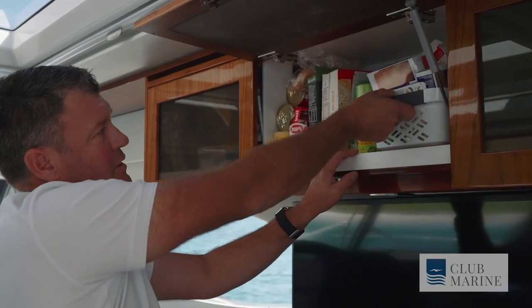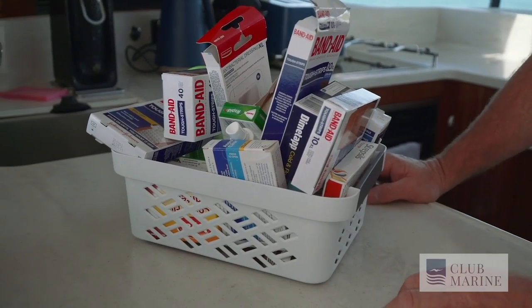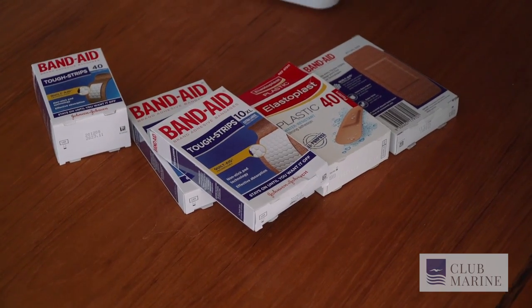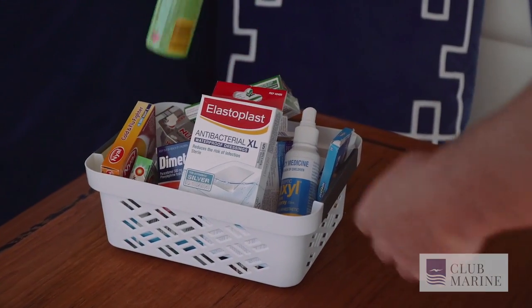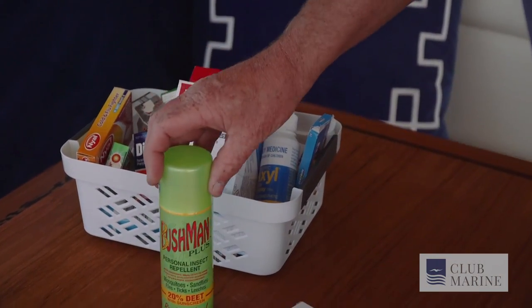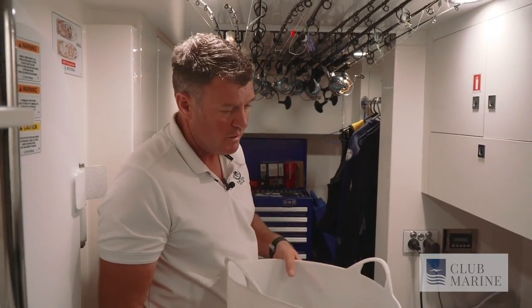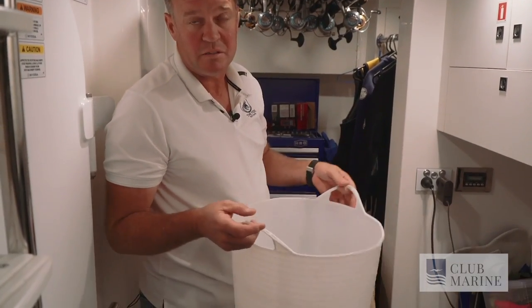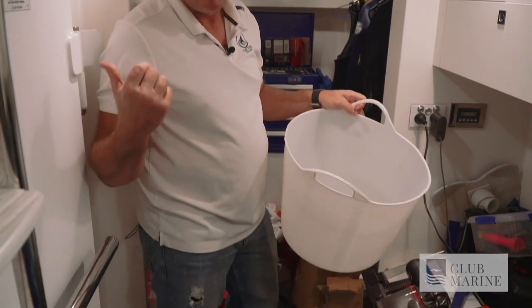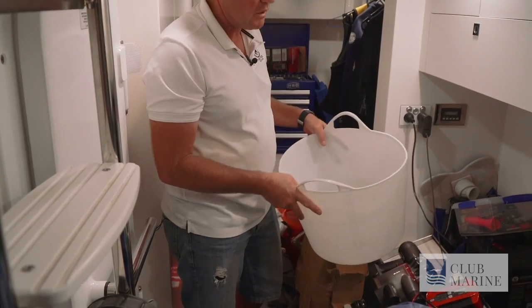First aid kit — obviously. Boats can be a hazardous environment: we've got sharp objects, hooks, and burn potentials, so we need everything to treat injuries on board. Bailing buckets are always great to have. These soft buckets are good because you can get them into different positions. We carry multiple buckets — some in here, some in the engine room, and some in the garage.